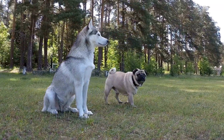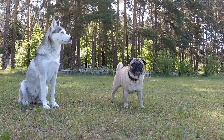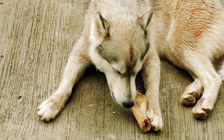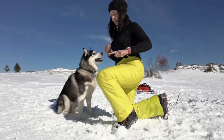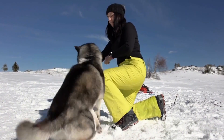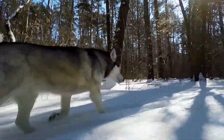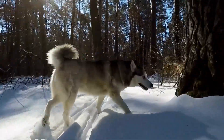Seven: Be mindful of food. During hot weather, your Husky's appetite may decrease. Avoid leaving food out in the heat for long periods, as it can spoil and become a breeding ground for bacteria. Consider feeding your Husky smaller, more frequent meals to prevent overeating and ensure they are getting proper nutrition. You might also want to consider freezing some dog-safe treats or making ice cube treats to help keep them cool and hydrated.